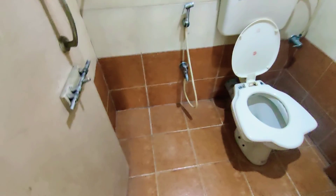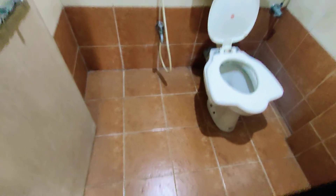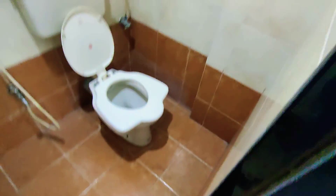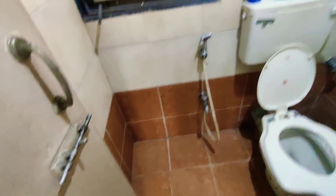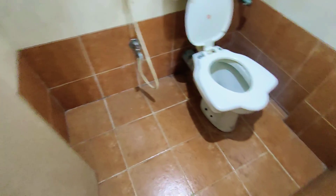In the big utility area here, you can keep your washing machine as well — it is that spacious.